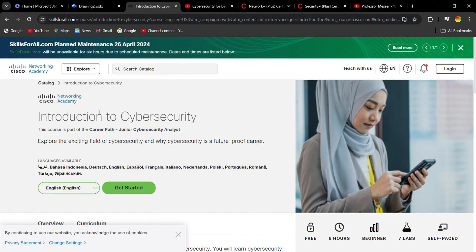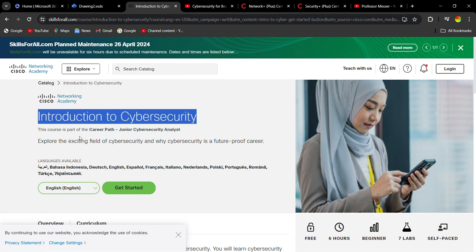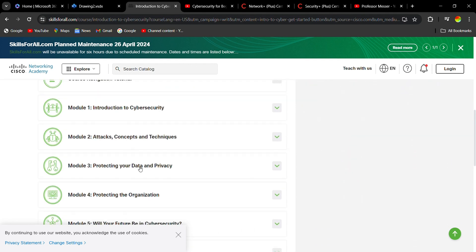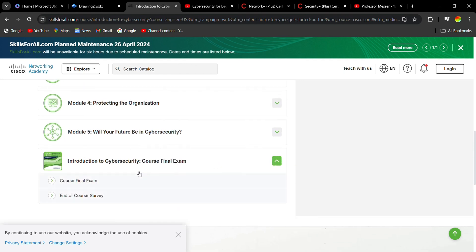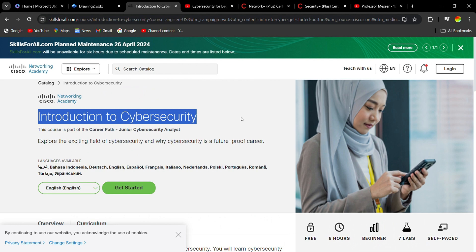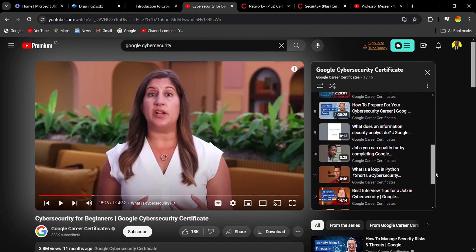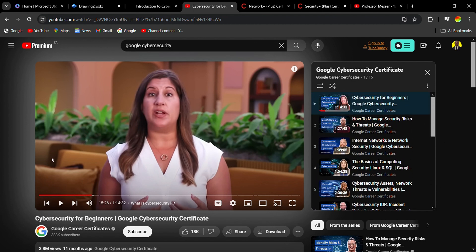Let me open the Cisco free cyber security course first so you can see — this is the course here: six hours of video, seven labs, and there's an exam at the end of the course. For the Google one, go to YouTube and search 'cyber security for beginners Google cyber security' to bring you to the course, and then you can watch those videos and you'll have the basics of what cyber security is.